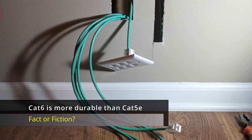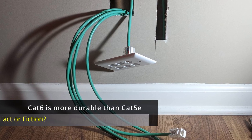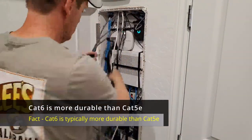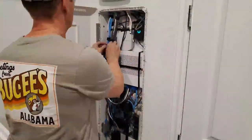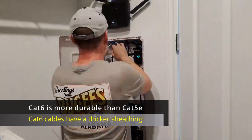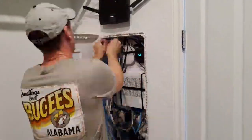CAT6 is more durable than CAT5e. Fact. This is because CAT6 has a thicker sheathing, and some CAT6 cables even have a nylon spine in the center of the copper wires.